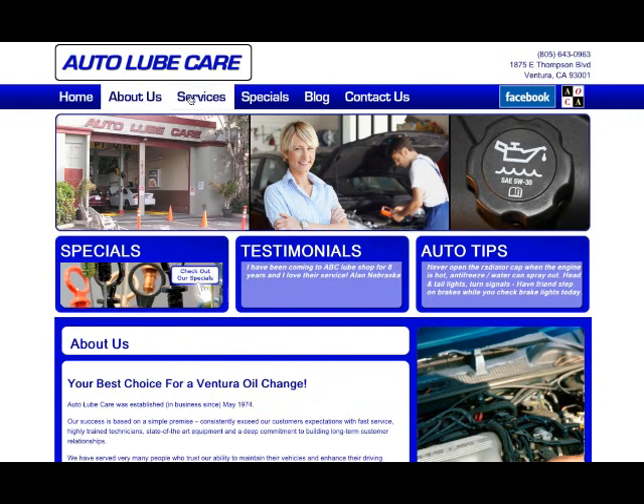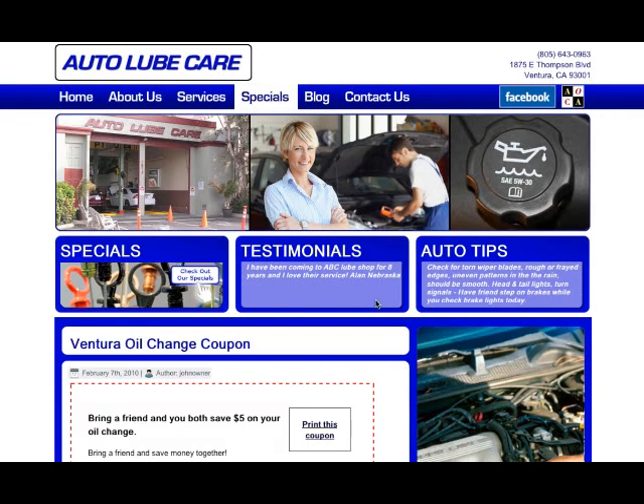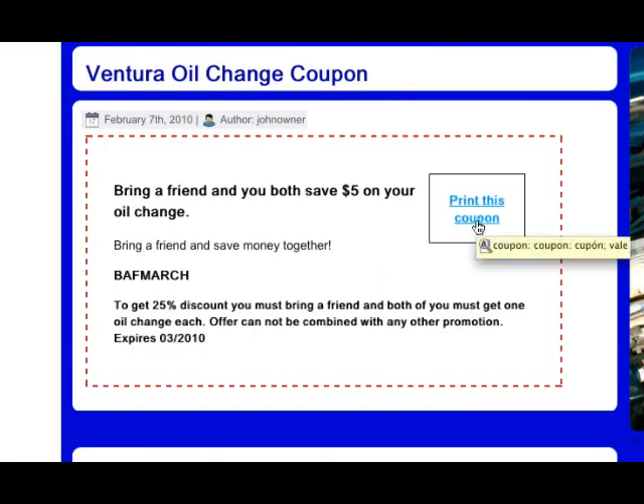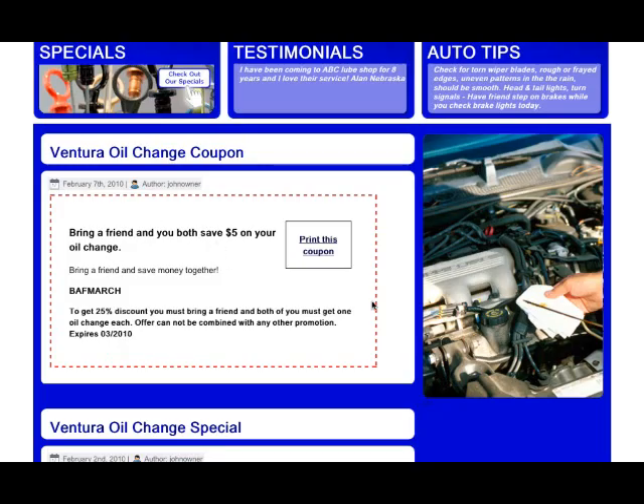The about us page, services page — the specials page is really cool because here you're able to load in as many coupons or specials as you want to. This is going to be really interesting for those finding you on the internet. When they like one of your specials, they're going to click print and it's going to load into a new page which is a little bit more printer friendly. They can print your coupon and bring it in.